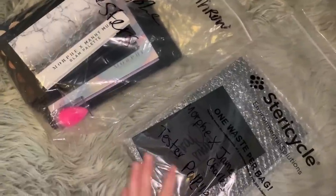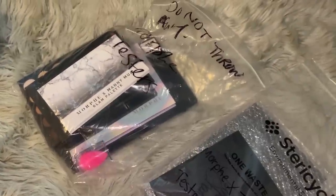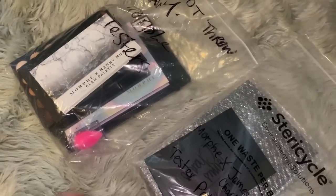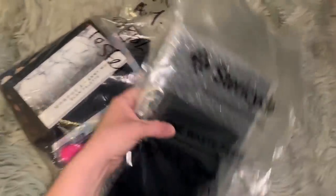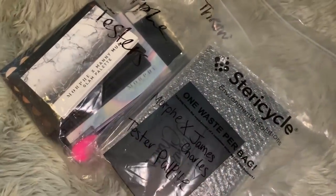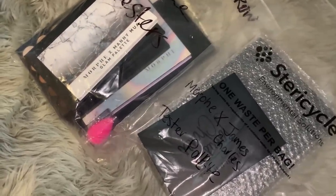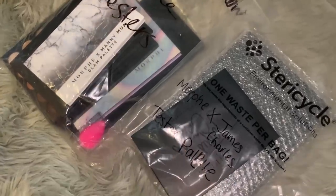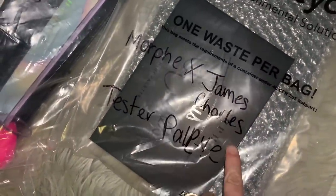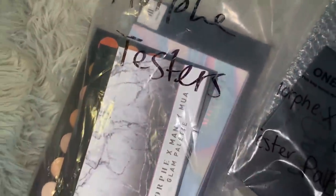I'm at my Ulta and in the recycling bin are these plastic bags full of Morphe palette testers. Let's go over everything I found at my Ulta location - this was a crazy score. I wasn't finding anything in the regular trash can, but I moved some boxes and found these items in the recycling. The bag says 'Morphe x James Charles tester palettes' and another says 'do not throw away Morphe testers.'